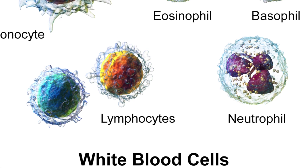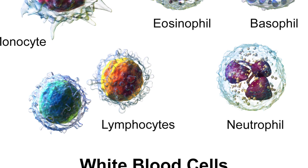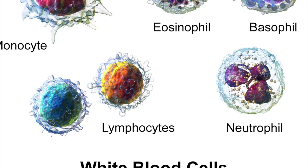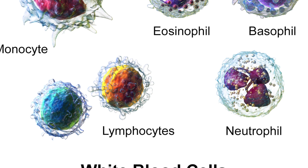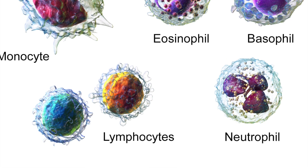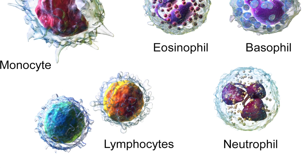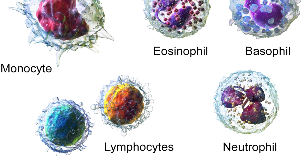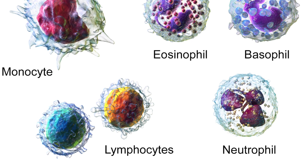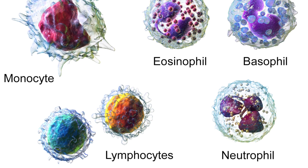White blood cells can also produce antibodies. Every pathogen has a unique antigen on its surface, and if a new pathogen enters our body, your white blood cells produce proteins called antibodies which kill the invading pathogens. These antibodies are then produced rapidly to kill all other similar pathogens. Therefore, if a person is infected with the same pathogen again, the person will be naturally immune to it — and that's how vaccinations work.